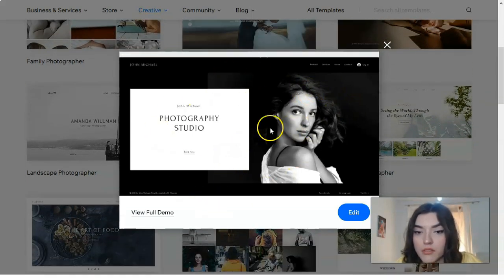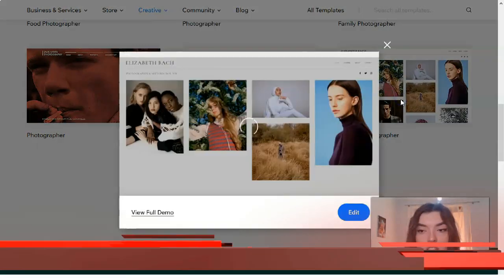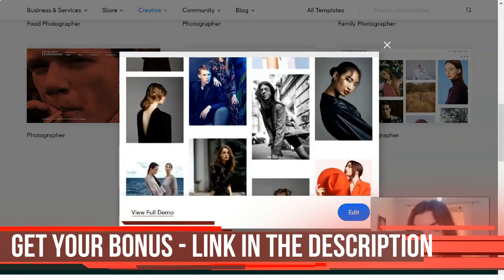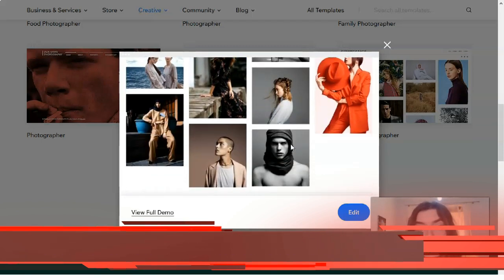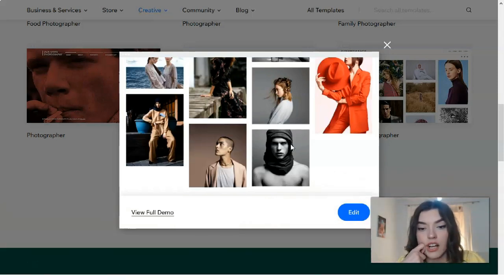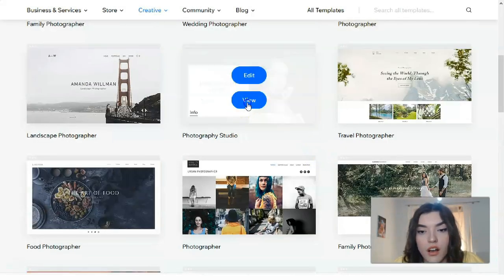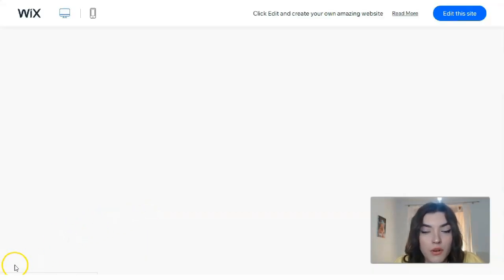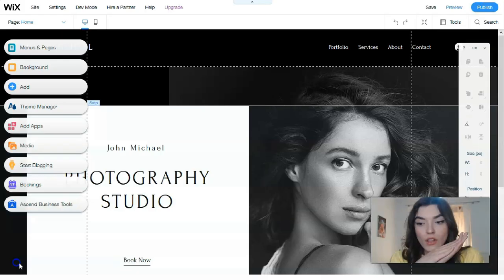Let's also check Fashion Photographer — we get pictures like presentation photos and portfolios of a photographer. Let's start working with this template. We have the 'Edit This Site' button, and clicking it we'll open the editor.